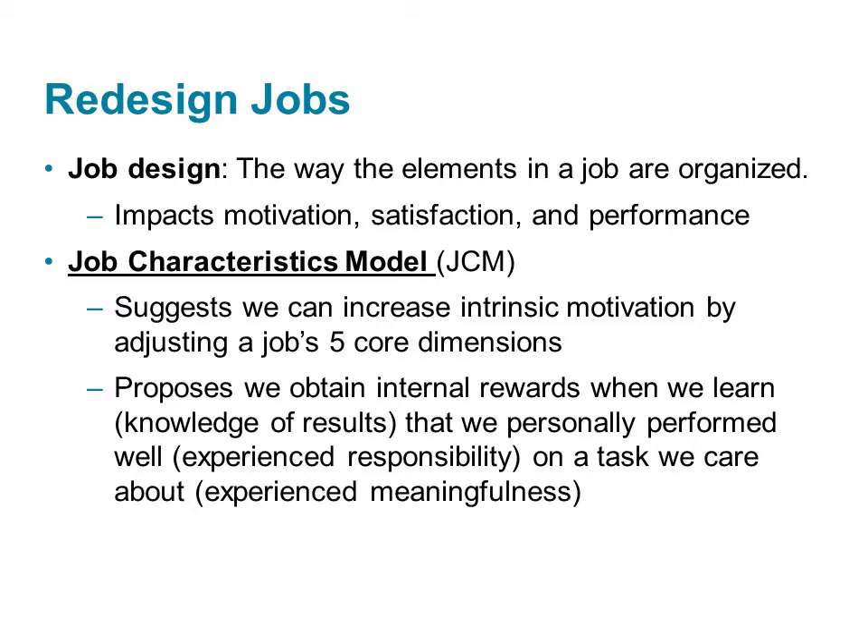This model says that we can enhance intrinsic motivation by adjusting one or more features of the job. There are five core dimensions that we might adjust: skill variety, task identity, task significance, autonomy, and feedback. From a motivational standpoint, this model says that people are internally rewarded when they learn that they personally performed well on a task that they care about.